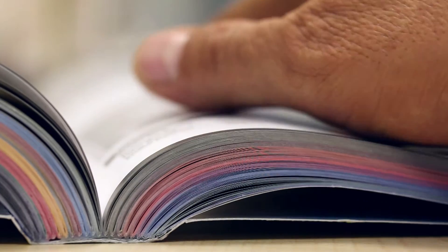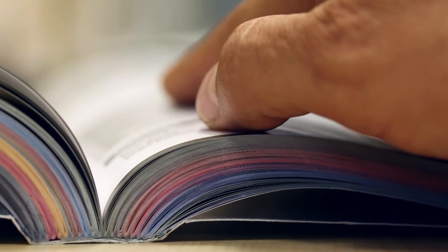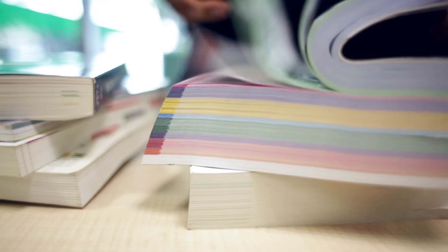Medium voltage projects have traditionally been time-consuming. Configuring and pricing your equipment using a print catalogue could take days.